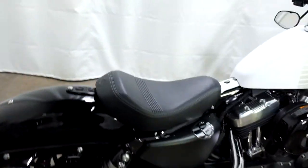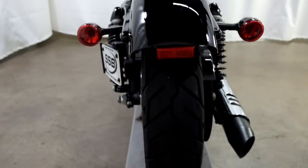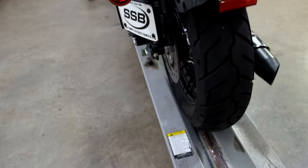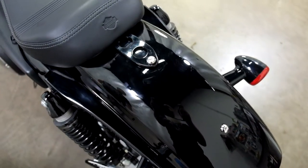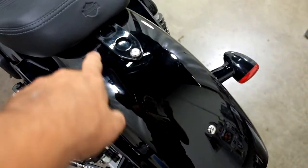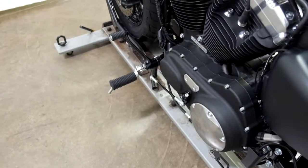So other than that, which are basically factory items, this bike is stock. You can tell by the tires, they've got almost no miles on them, so very, very light use. And you can make a couple of the scuffs out around the screw here, but very, very minimal. Factory forward controls, denim white.